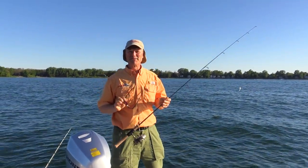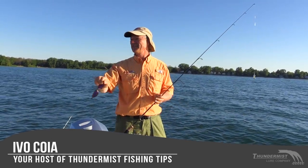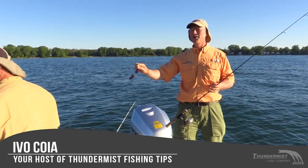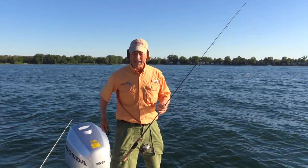Hi folks, it's Evil here from Thundermiss Lure Company. Welcome to today's episode of Thundermiss Fishing Tips. So glad to see you. I'm fishing here with Dirk and he's already in the water with a line in, and today folks it's actually opening bass.